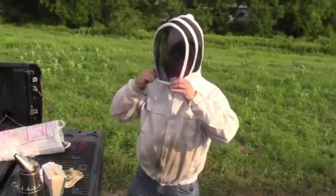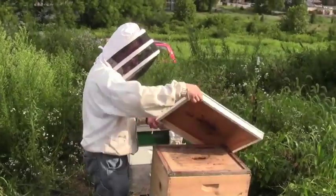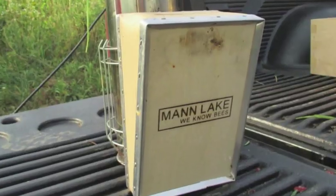My name is Frank Lacana. I'm a beekeeper. I've been a beekeeper for about 14 years — an amateur honey producer and a beekeeping supply manager.